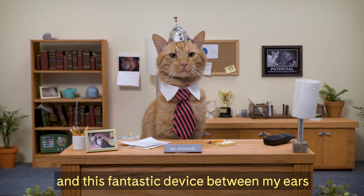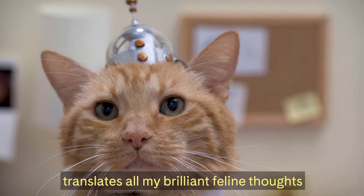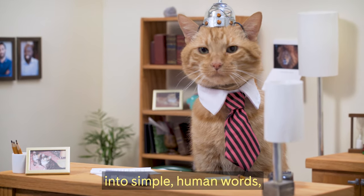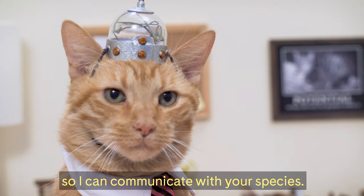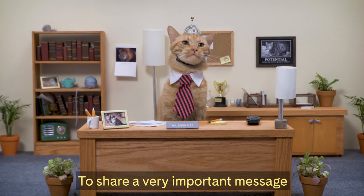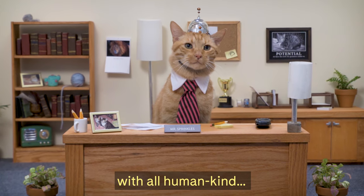Hello Internet, I'm Mr. Sprinkles, and this fantastic device between my ears translates all my brilliant feline thoughts into simple human words so I can communicate with your species. But why did we create this terrific technology? To share a very important message with all humankind.